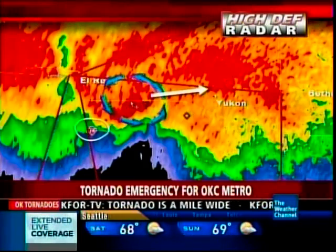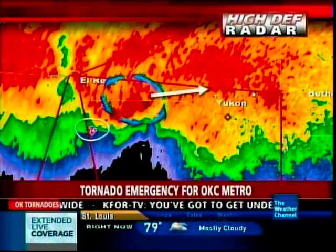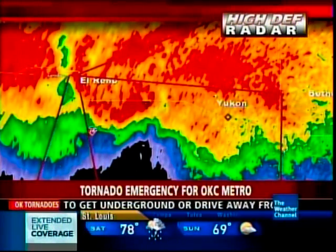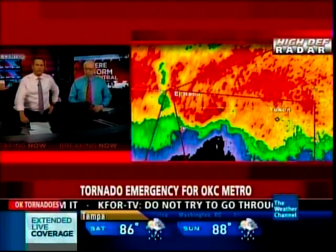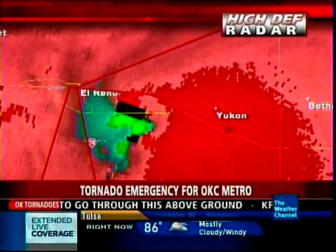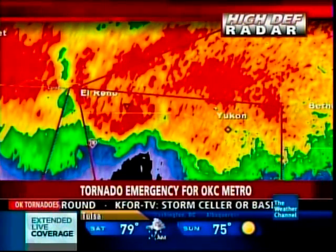We are certainly so thankful that you are okay — we were very worried about you there. Chris, learn from my mistakes. We were trying to get ahead of this storm, trying to do the right thing and get to the south side of it and get away from it, and we just didn't have time to react. Lesson learned — you've got to be safe when these things come.